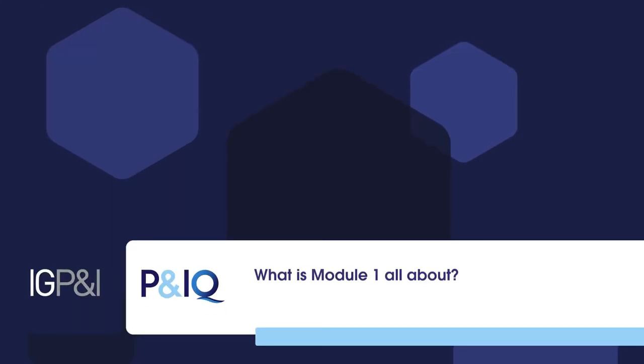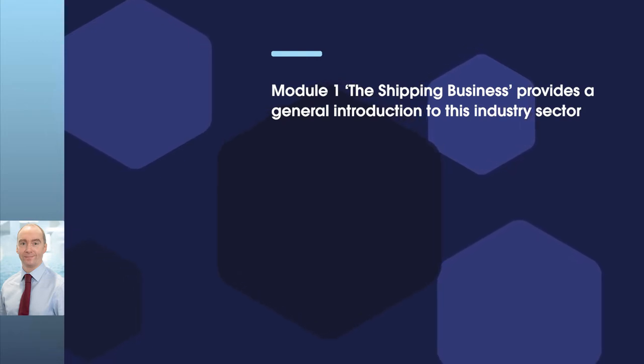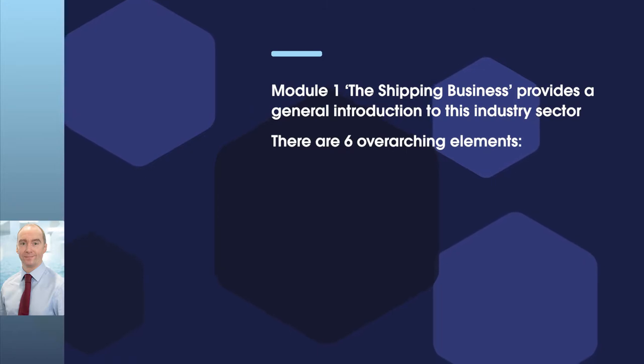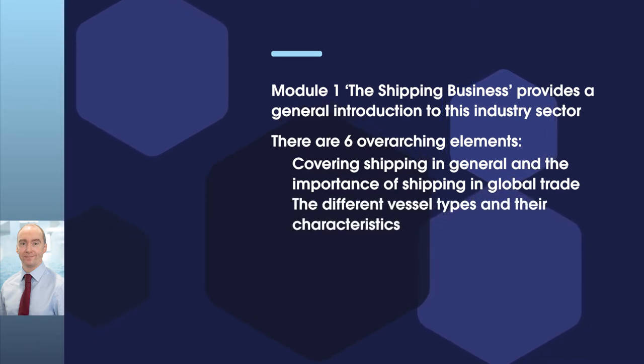What is Module 1 all about? Module 1 is titled The Shipping Business and it provides a general introduction to this industry sector. There are six overarching elements to Module 1, covering shipping in general and the importance of shipping in global trade, the different vessel types and their characteristics.